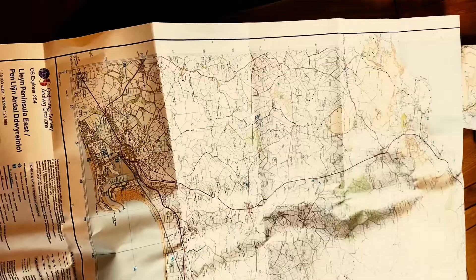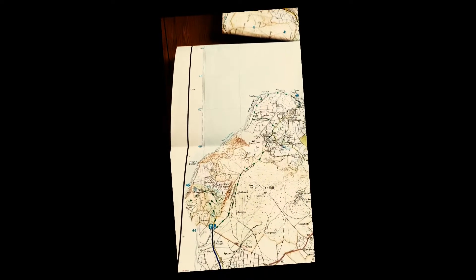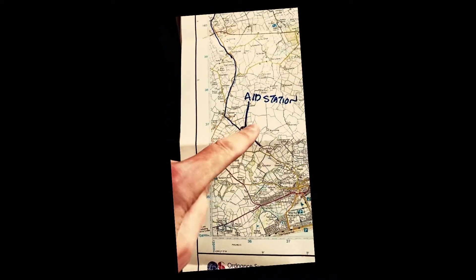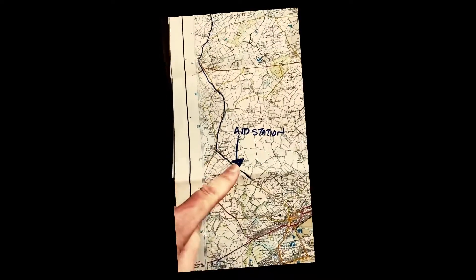Look at your map and mark your map. Work out where the aid station is, what time it closes, and what time you need to get there.